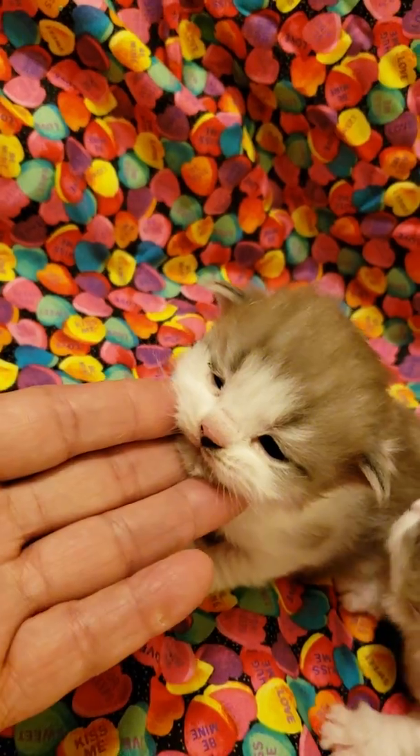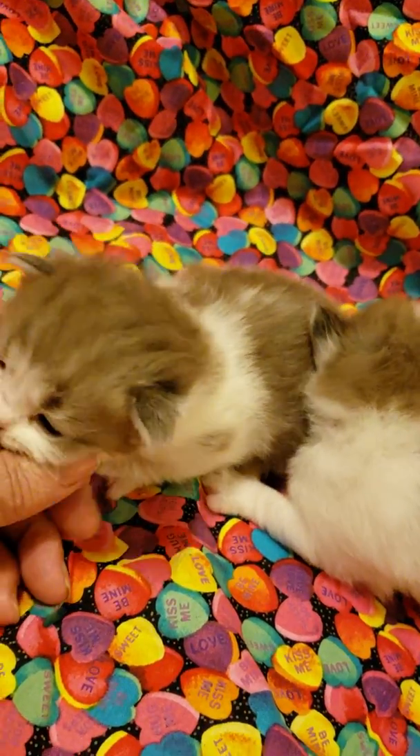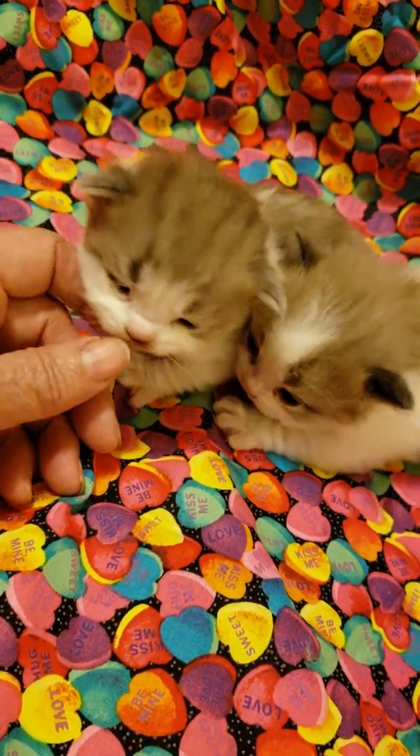There's still some availability in this litter for pets. In a few weeks we'll be making choices for breeding and for show, and then I'll be going through my pet list for those who have put a deposit on this litter.